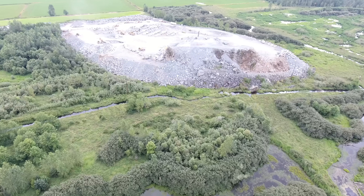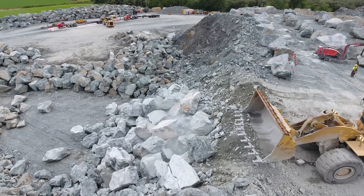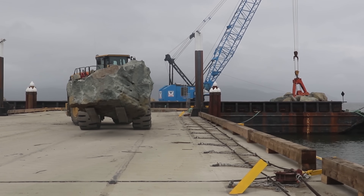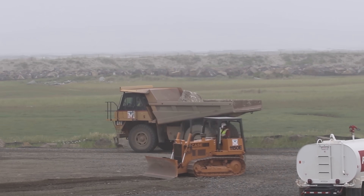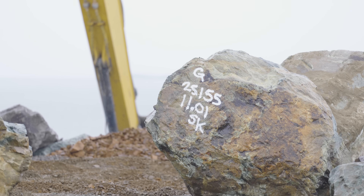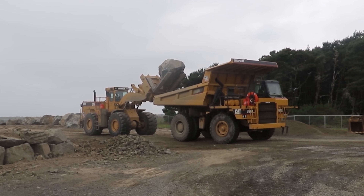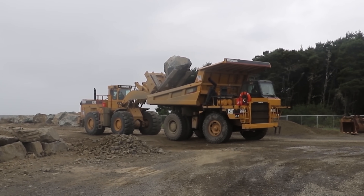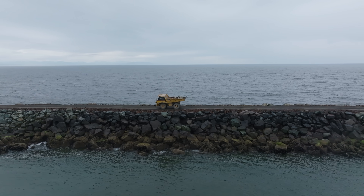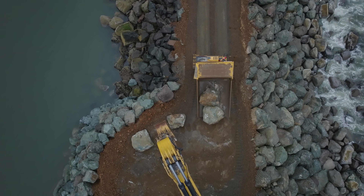J.E. McAmis crews quarried the rock from several operations in Washington and Oregon, shipping every stone hundreds of miles. When they arrived at a loadout area along the Columbia River, loaders removed each stone and trucks transported them to a staging area near the jetty. They tracked every rock through the process, with each one having a unique weight and number. For placement, a loader loaded each stone onto rigid frame trucks one at a time, with trucks making sometimes a 20-minute trip per stone, often reversing for long distances due to the tight working area atop the jetty.